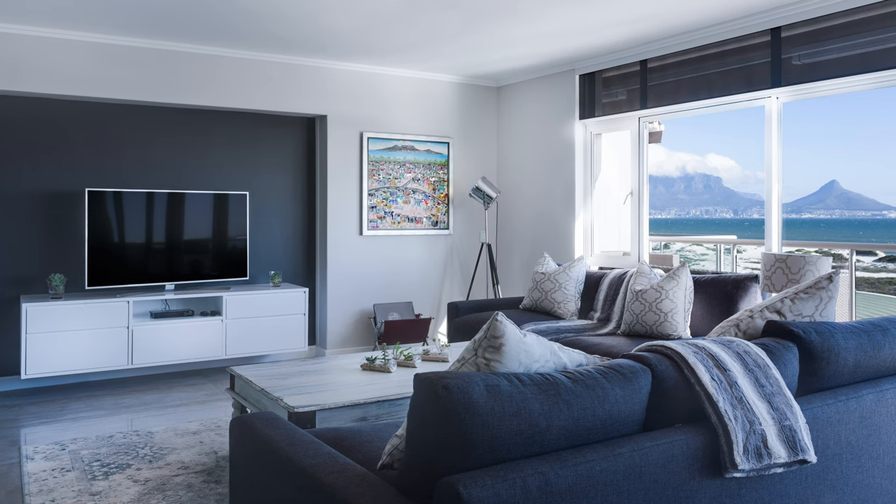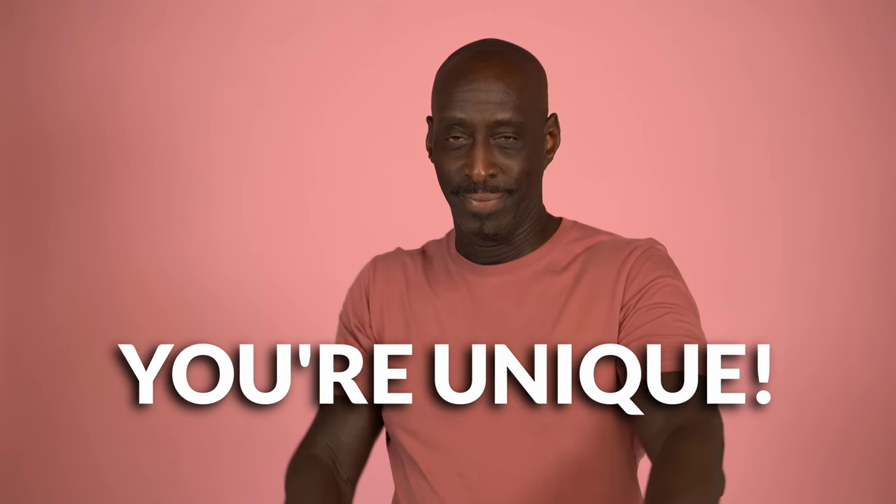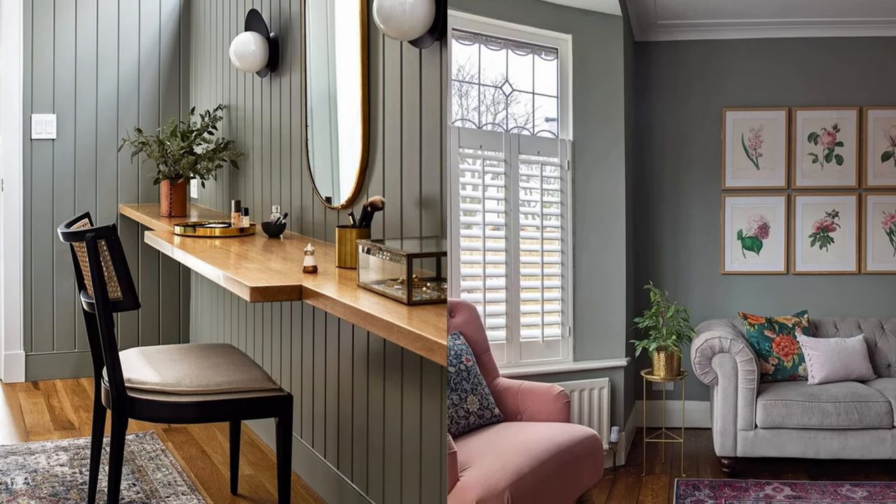Colors that are above that 50 LRV mark, or in the 60s especially, are going to be a little more forgiving because they're in that Goldilocks range of not being too light or too dark for most situations. But your circumstances are going to vary, and it really is just up to personal preference for most people.